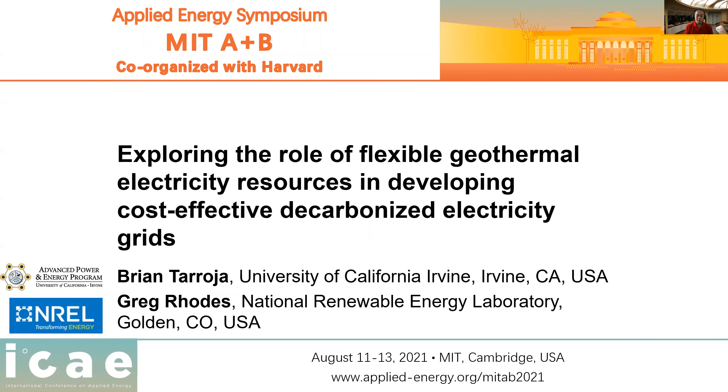Hello, my name is Brian Taroja. I'm a researcher at the University of California, Irvine. Thank you for having me in the Applied Energy Symposium. Today I will be talking to you about exploring the role of flexible geothermal electricity resources in developing cost-effective decarbonized electricity grids. This work was also done in conjunction with a colleague from the National Renewable Energy Laboratory, Gregory Rhodes.